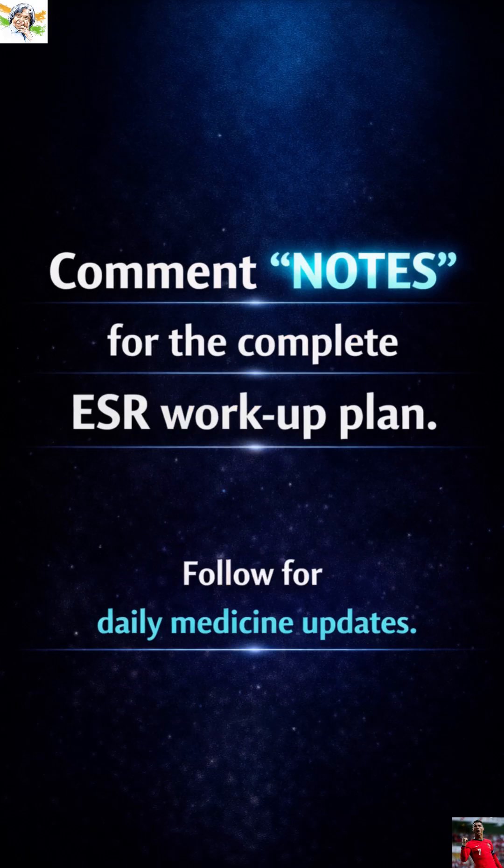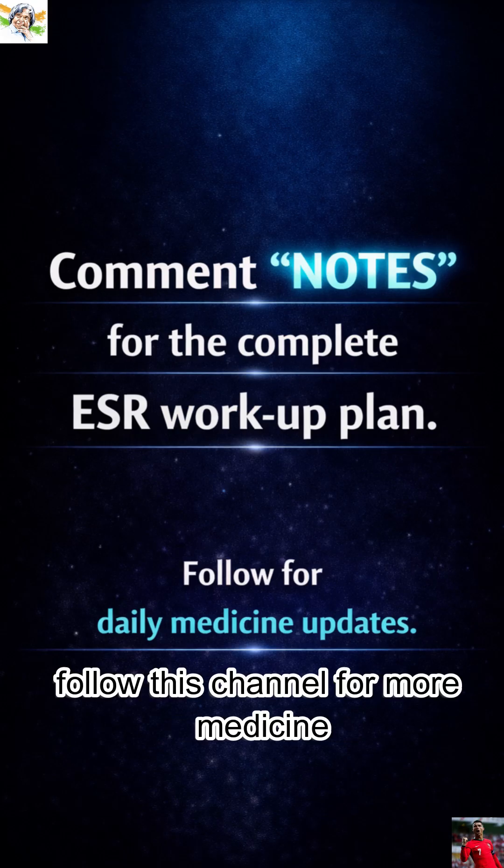Comment below if you want the full ESR workup plan. Follow this channel for more medicine updates.